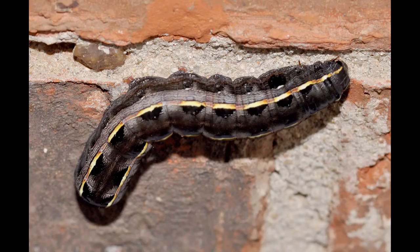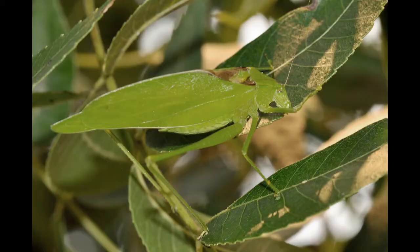These insects eat caterpillars, crickets, grasshoppers, moths, katydids, butterflies, and more.